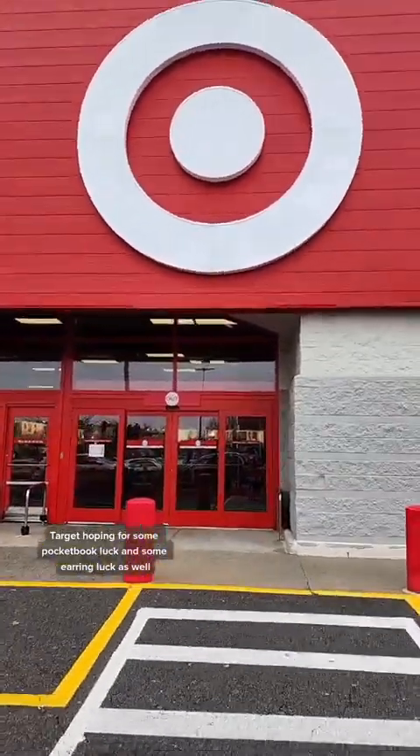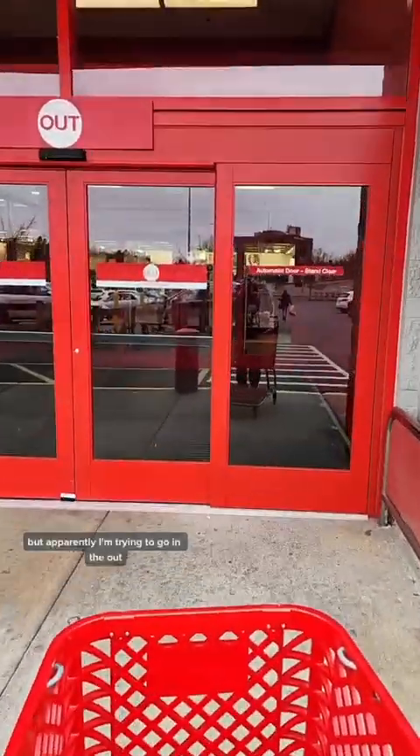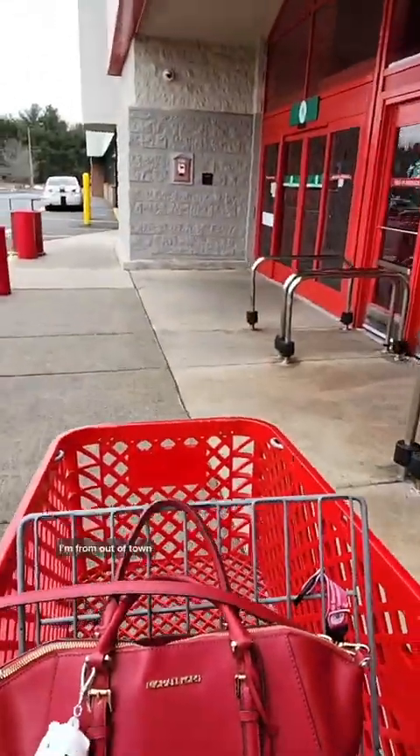Target. Hoping for some pocketbook luck, and some earring luck as well. But apparently I'm trying to go in the out. Don't mind me — I'm from out of town.